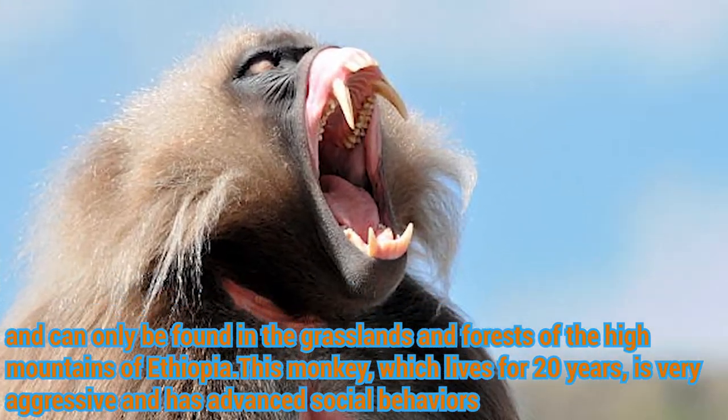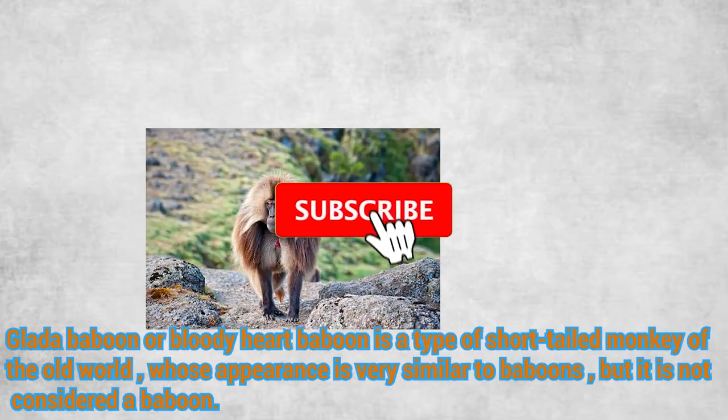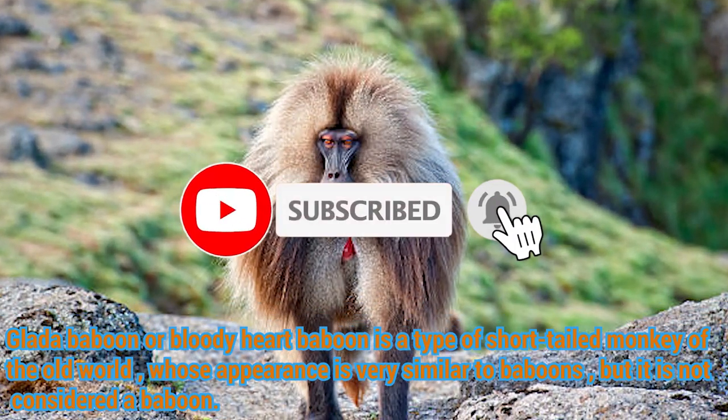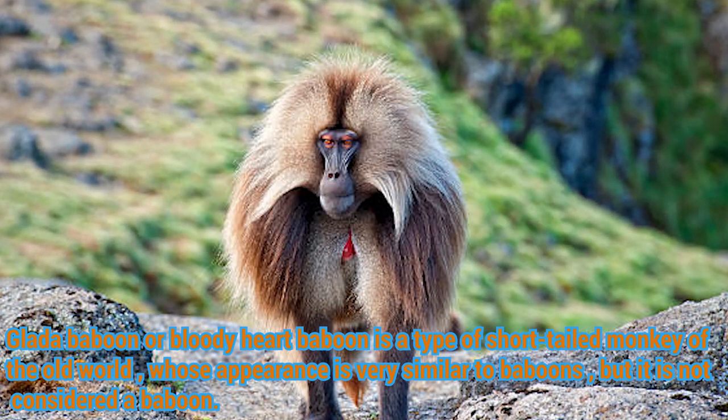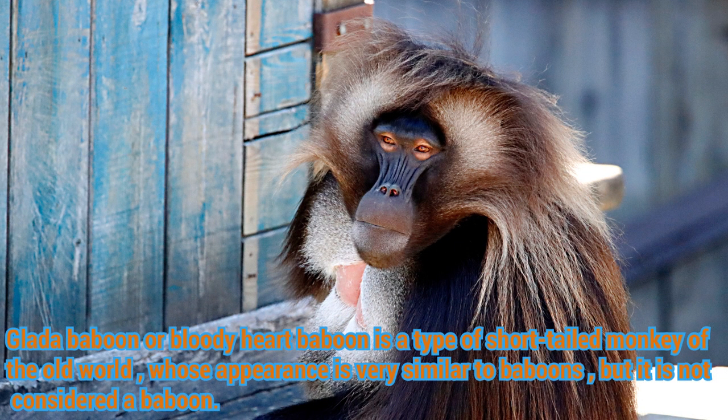This monkey, which lives for 20 years, is very aggressive and has advanced social behaviors. The Gelida baboon, or bloody heart baboon, is a type of short-tailed monkey of the Old World whose appearance is very similar to a baboon, but it is not considered a baboon.